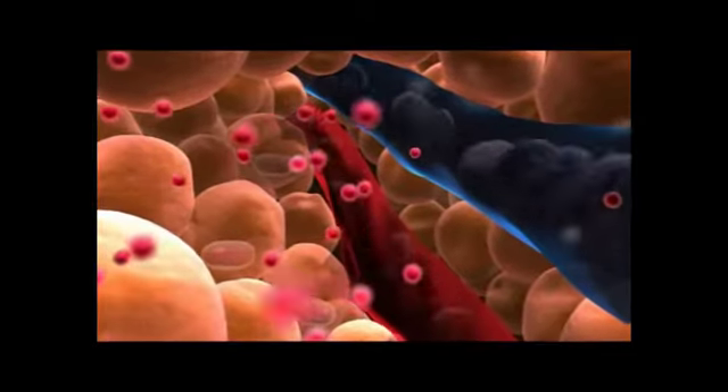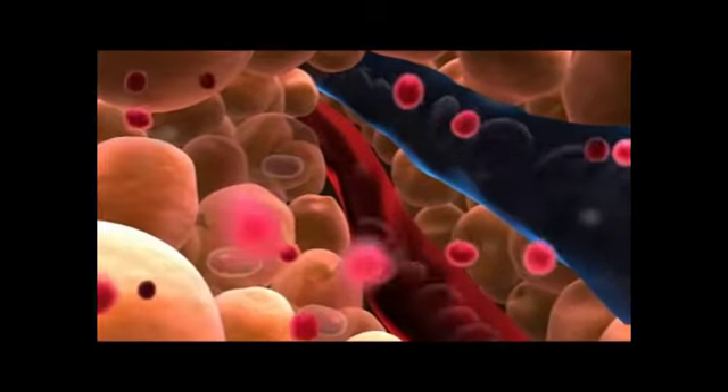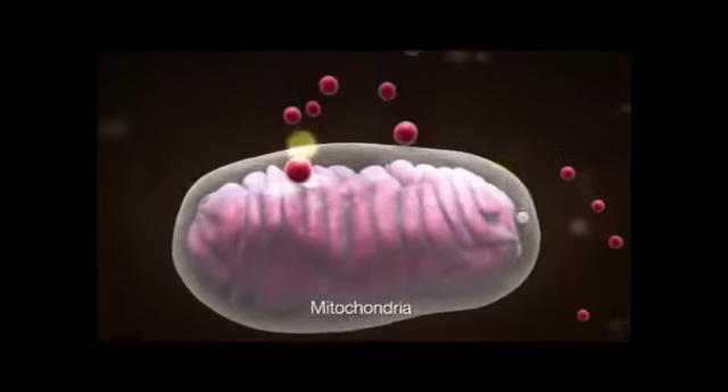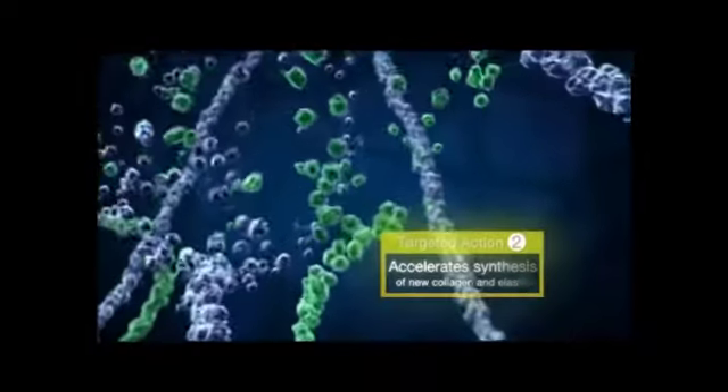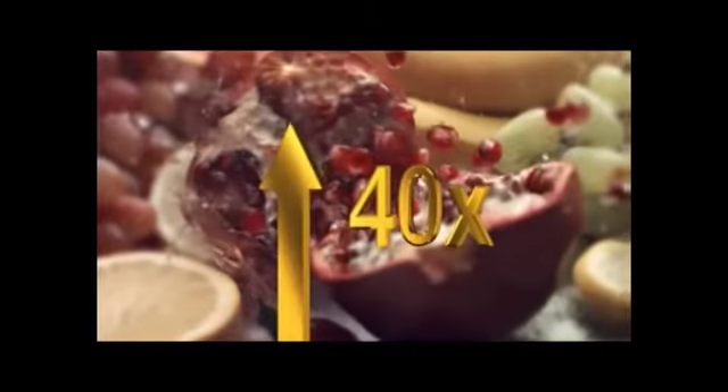El Marino Blanc's pomegranate active further penetrates into the skin cells' power plant, the mitochondria, to enhance the cells' vitality and accelerate new collagen and elastin production. It has 40 times more antioxidant properties than ordinary pomegranate juice.